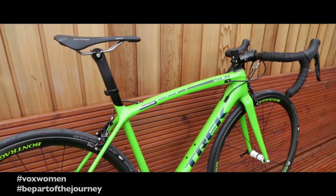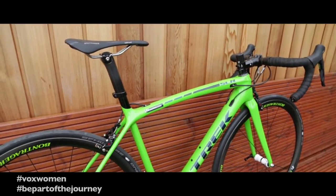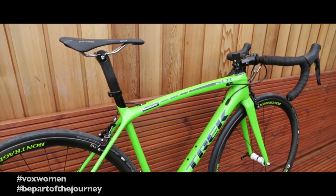This is a female specific bike. What makes it different from any other sort of unisex or male bike out there? Women will be riding it. That's what makes this one a women's bike.